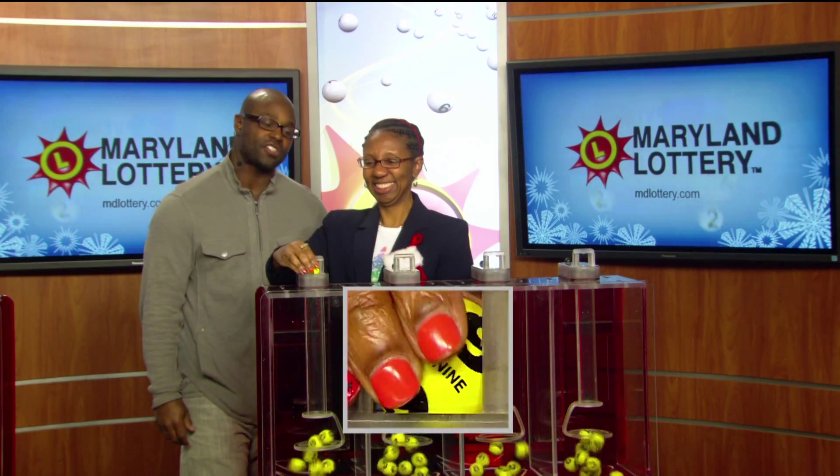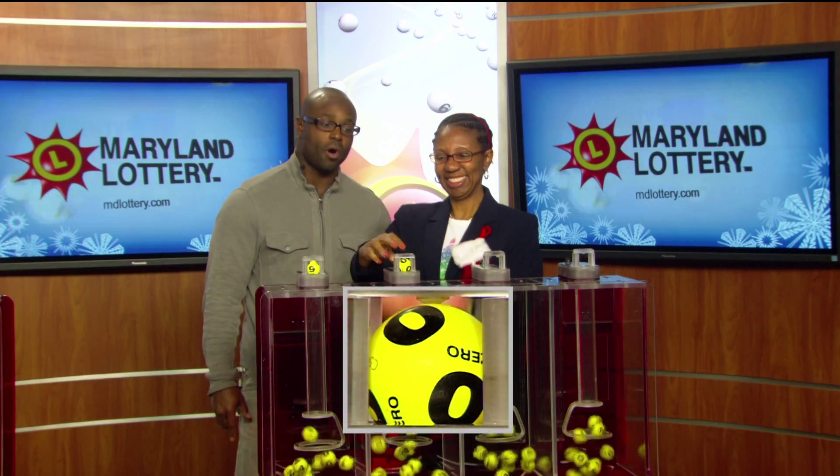Moving right to the Pick 4 game. Lottery drawing official Florence Foster is set. She's going to start your Pick 4 game with a nine as printed on the ball, followed by a zero. Next up, a five. Your final number is an eight.